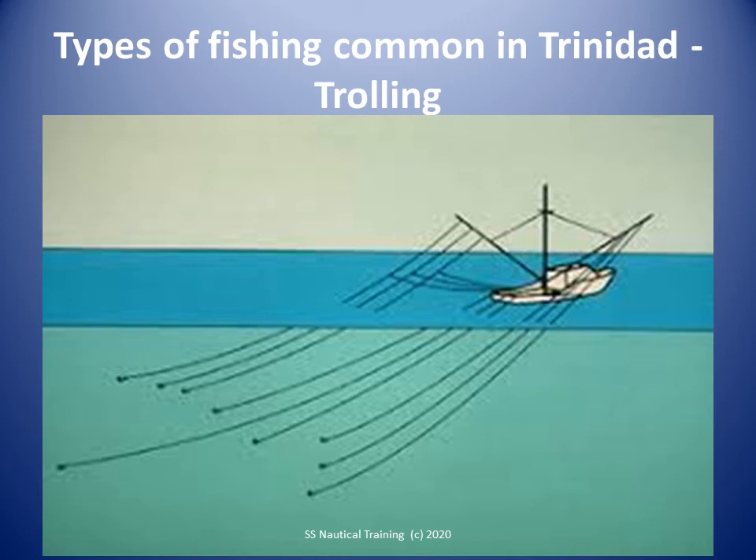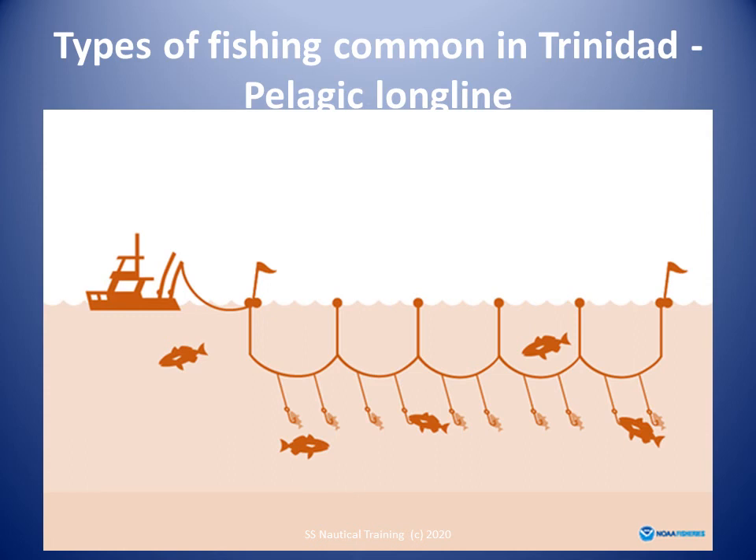The pelagic longline is set at about 30 to 50 meters below the surface of the water. The fishing areas are off the north and east coasts of Trinidad. Longline fisheries trail a mainline behind a boat, with baited hooks attached at intervals to attract the target species. Longlines can be set for pelagic, meaning midwater, or demersal, meaning bottom, fishing, depending on the target species.